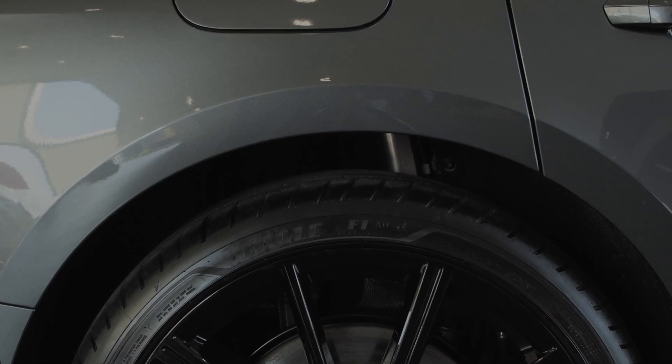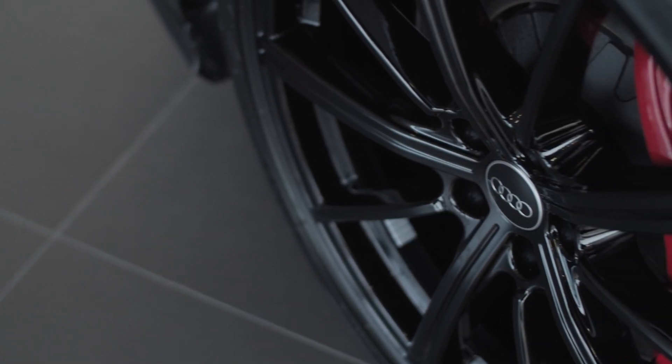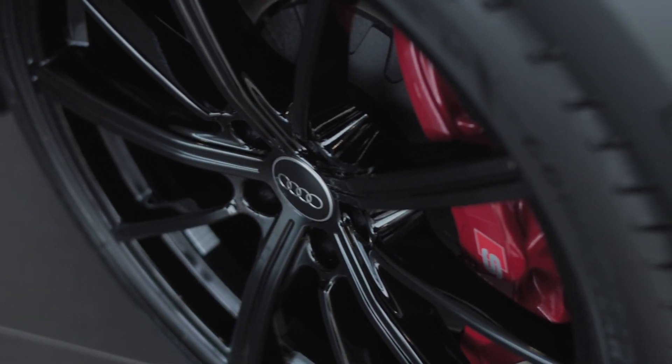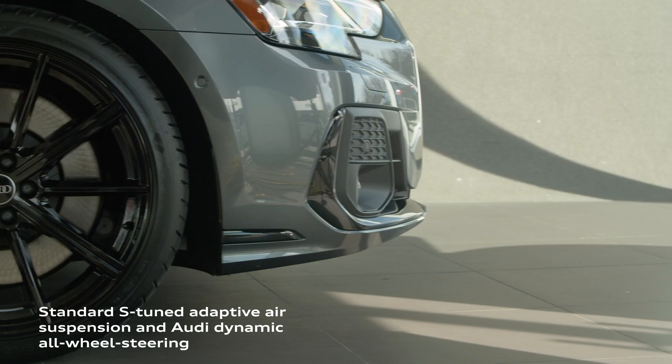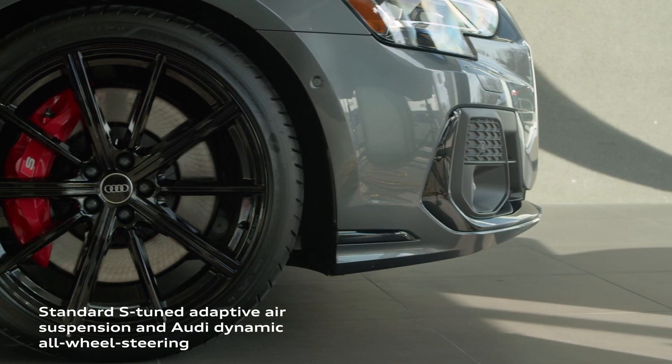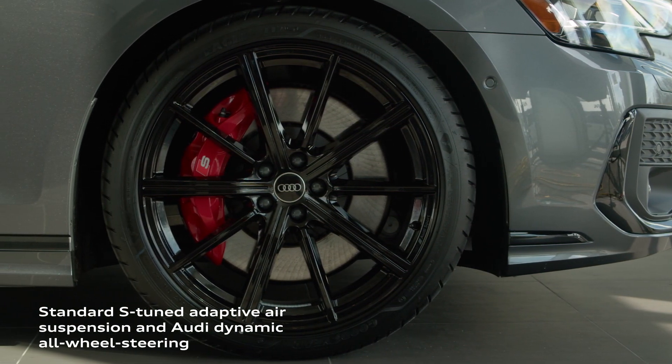The S8 features a unique S-tuned adaptive air suspension, capable of prioritizing both comfort and driving dynamics, and is supported by Audi Dynamic All-Wheel Steering. The available predictive active body control and anticipatory active suspension feature provides even greater confidence for more performance-oriented driving.